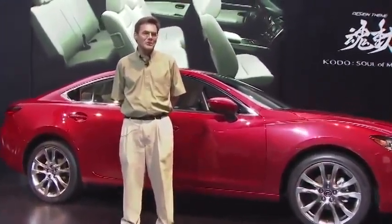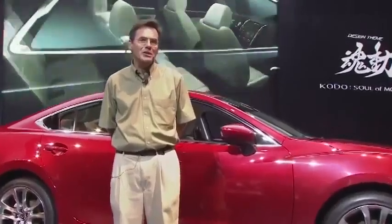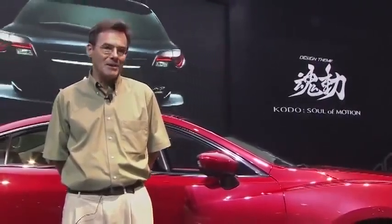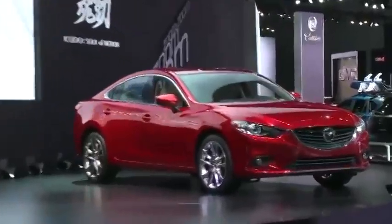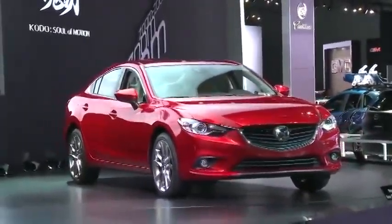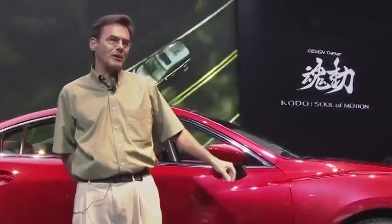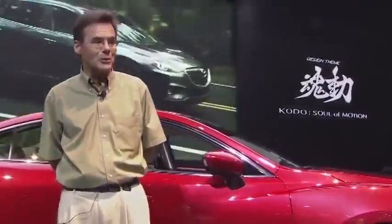Welcome to the 2012 Los Angeles Auto Show. My name is Dean Case. I manage communications for Mazda Speed Motorsports, but today I get to do a little different role. I get to talk to three of my buddies. We're going to talk about the new 2014 Mazda 6. This is a setup day at the LA Auto Show. We're going to talk about the design, the powertrain, and what's nearest to my heart — racing this car with one of my good friends.